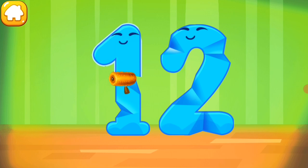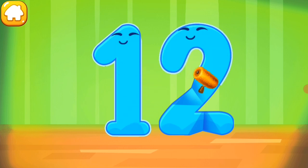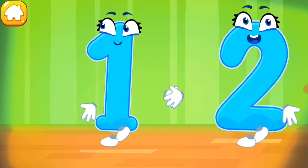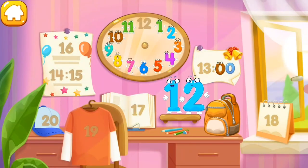Smooth out the number twelve. Beautiful! Put the number twelve in its place. Thanks for the help!